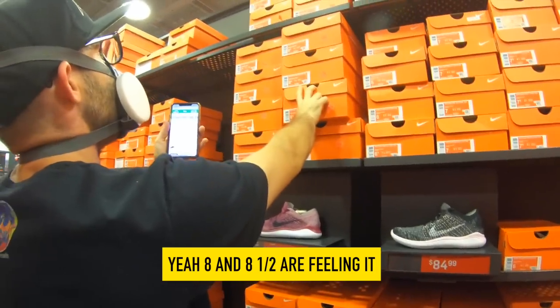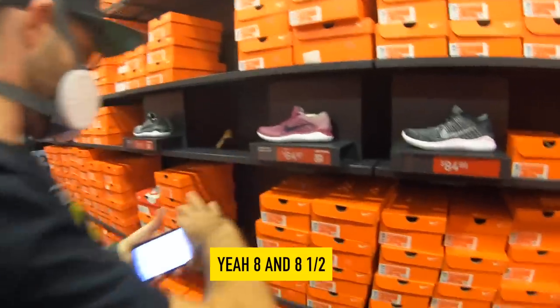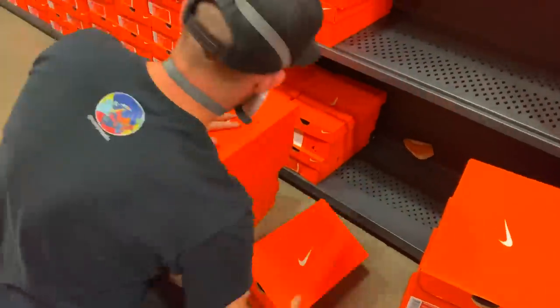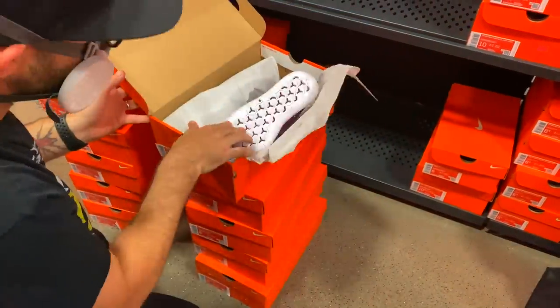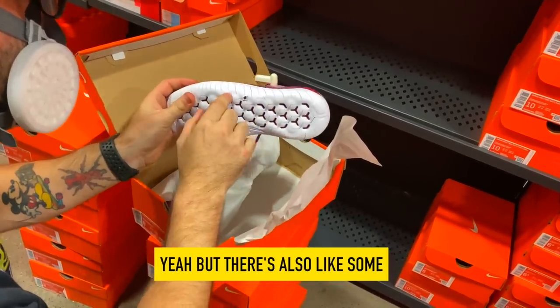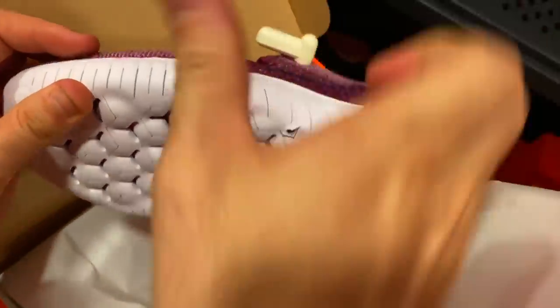Sizes 8 and 8 and a half are killing it. That's what we're going to get here. There are also some marks on a few of the shoes — you can see it right there.